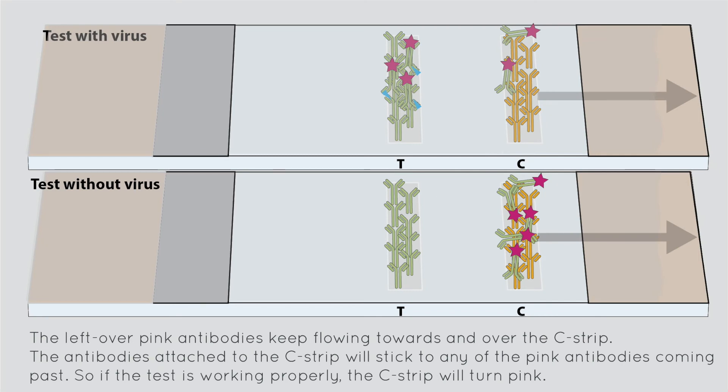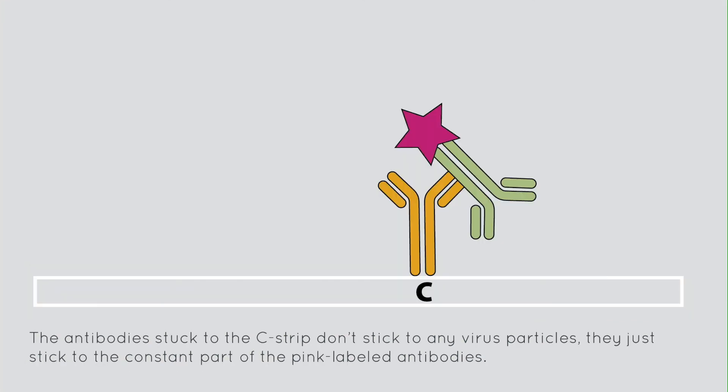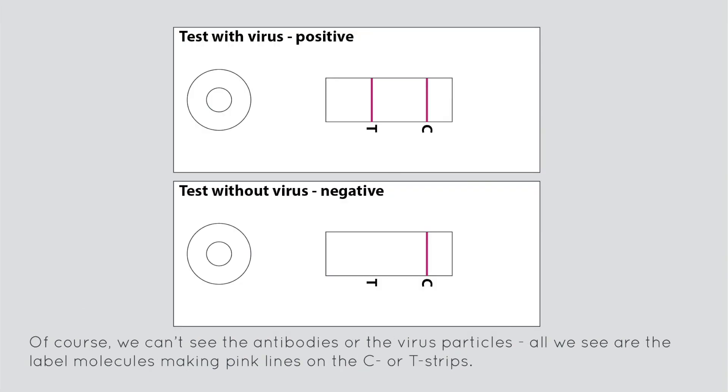The leftover pink antibodies keep flowing towards and over the C-strip. The antibodies attached to the C-strip will stick to any of the pink antibodies coming past, so if the test is working properly, the C-strip will turn pink. The antibodies stuck to the C-strip don't stick to any virus particles — they just stick to the constant part of the pink labelled antibodies. Of course, we can't see the antibodies or the virus particles. All we see are the label molecules making pink lines on the C- or T-strips.